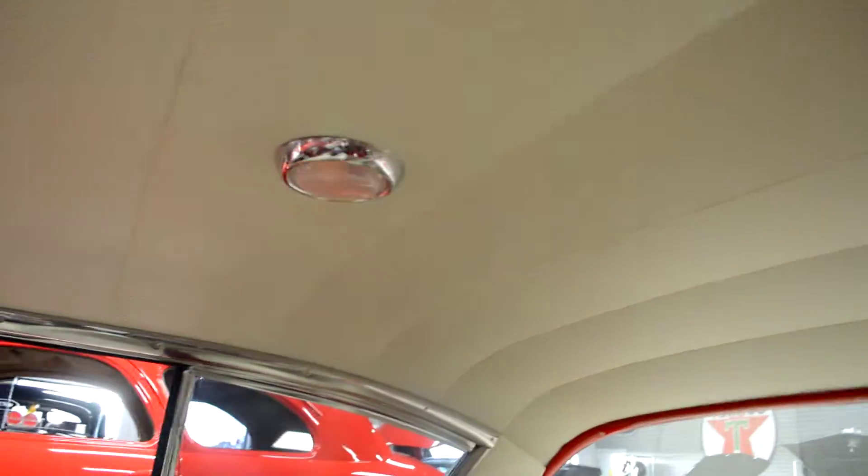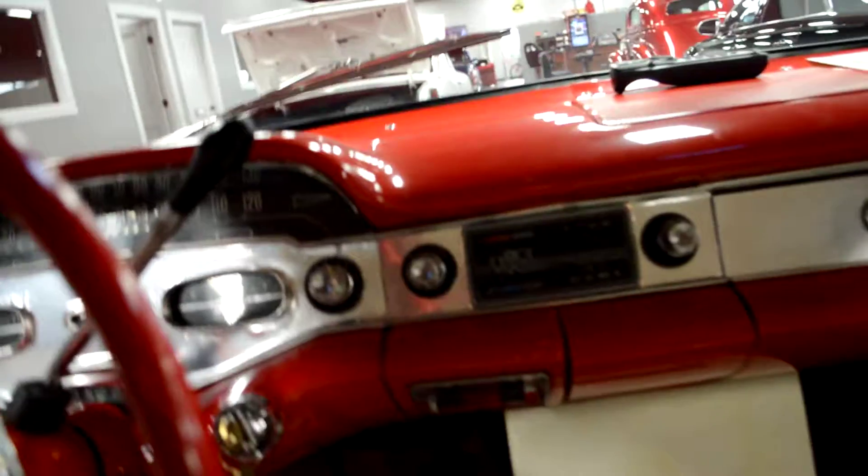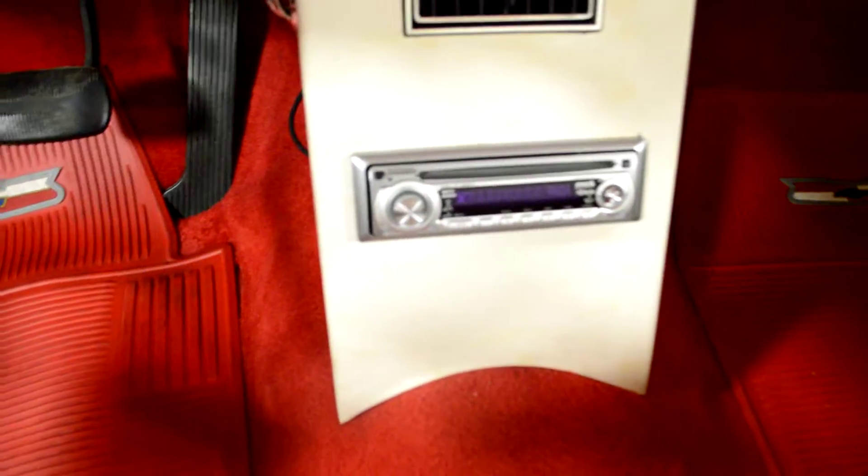The headliner is nice and tight as well. The dome light works, as you'll see. Gauges on this vehicle are also very clear — nothing foggy or hard to see through. There's a vintage air system as you're going to see as well, and a custom sound system.